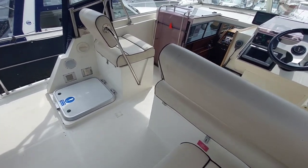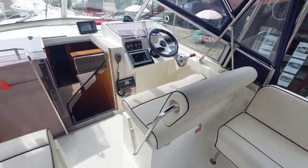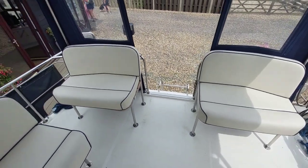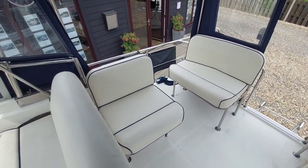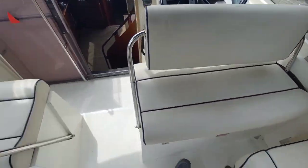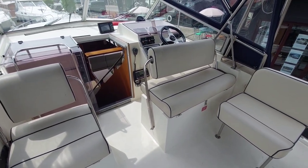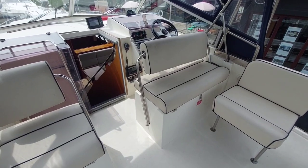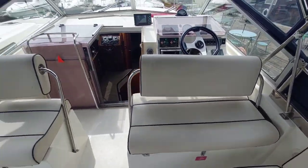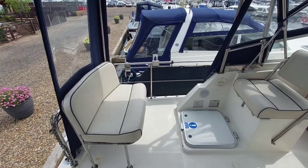Up in the cockpit there's plenty of space. There's a dual helm seat and another co-pilot seat. More seating at the rear on both sides of the stern and a little more on the starboard side. Nicely, both the helm and the co-pilot seat are reversible, so seating for about eight people up here. The fabric is in good condition — it looks nice and clean. A lovely place to spend a sunny day with friends and family enjoying life on the river.